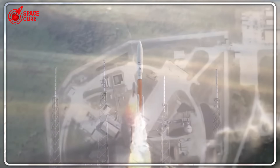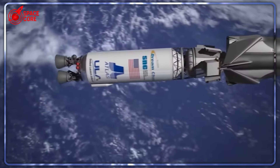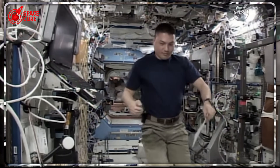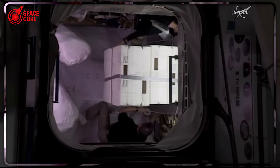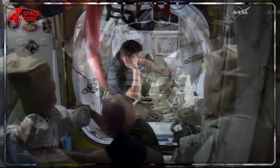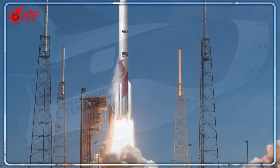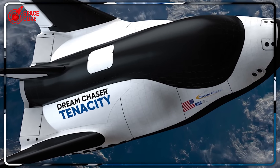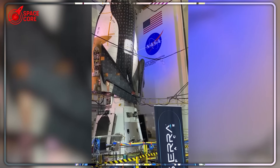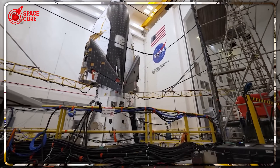SpaceX engineers privately admitted Dream Chaser's landing system was annoyingly elegant. Sierra Space revealed their production costs: Dream Chaser's total mission cost — $200 million; Dragon's equivalent mission — $320 million. That's 40% cheaper for superior performance. How is this possible? No ocean recovery fleet, no saltwater refurbishment, no parachute repacking. Dream Chaser lands, gets serviced like a 747, and flies again within weeks. But SpaceX had no choice — they were locked into ocean landings by NASA's safety requirements. Or were they?